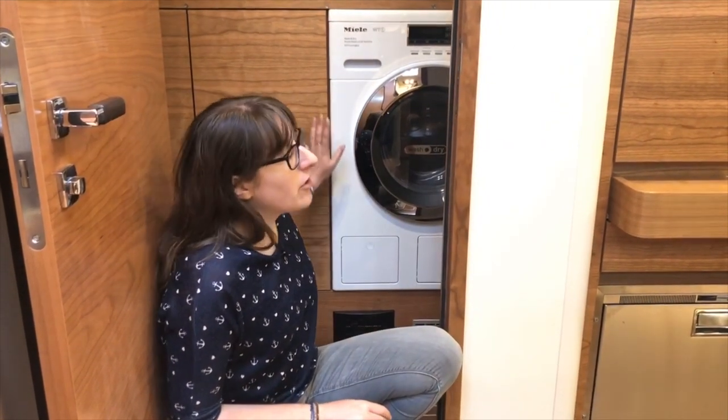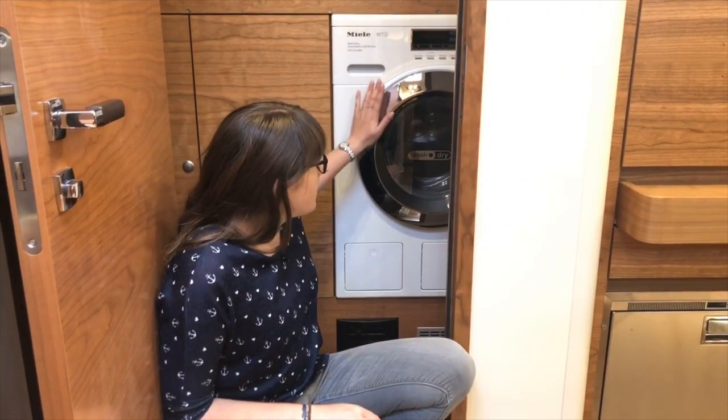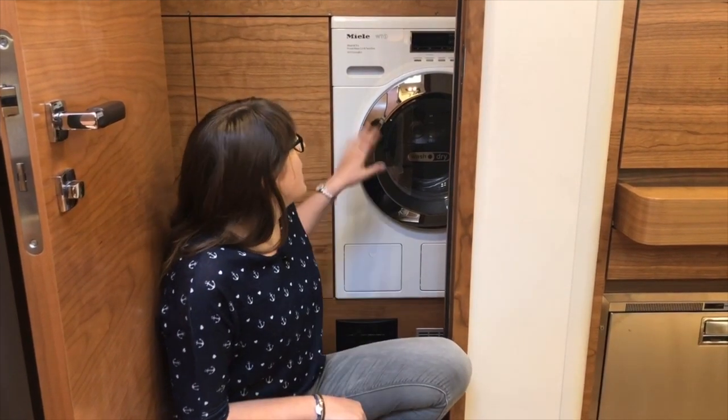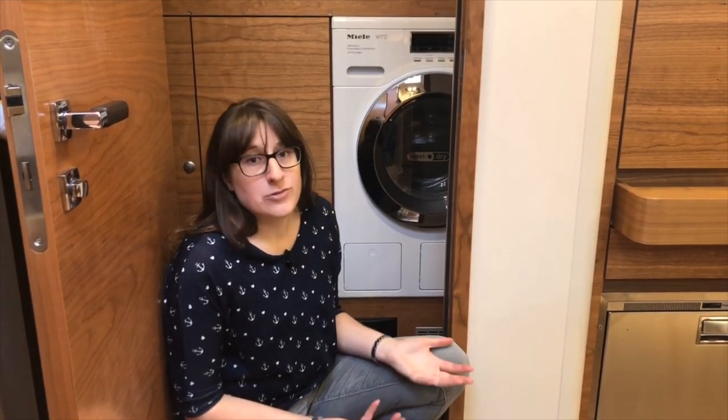Next to the staircase on the port side we have a laundry room — a separate room where you can install a washing machine and optionally a dryer, or just use it as storage space for linens and fresh laundry. There's also the possibility to have an extra bunk above it, making it the perfect crew cabin, with additional storage space and cupboards inside.